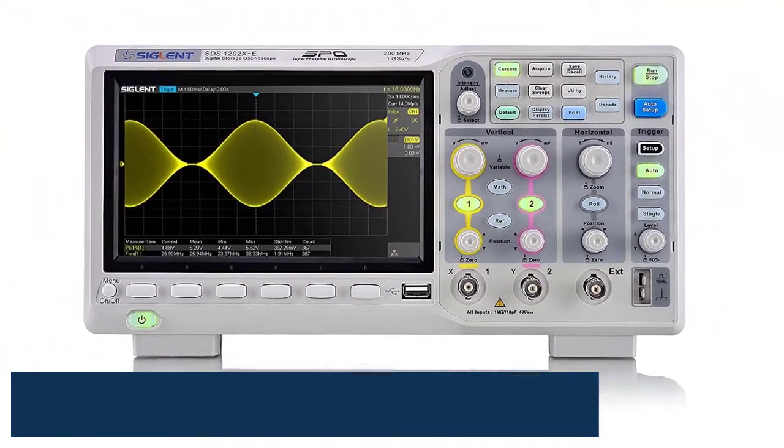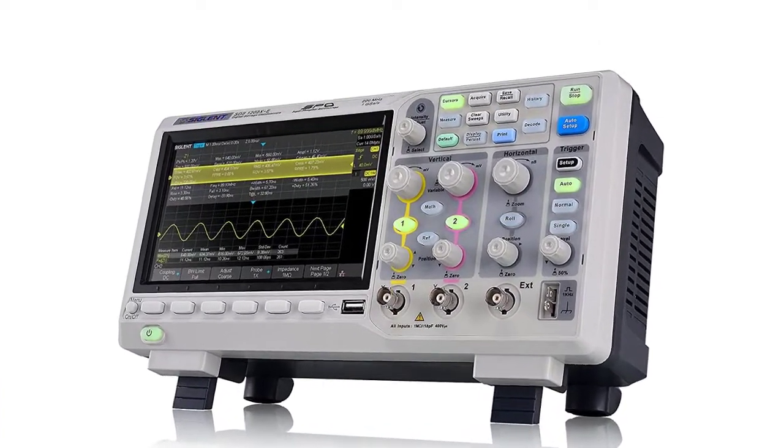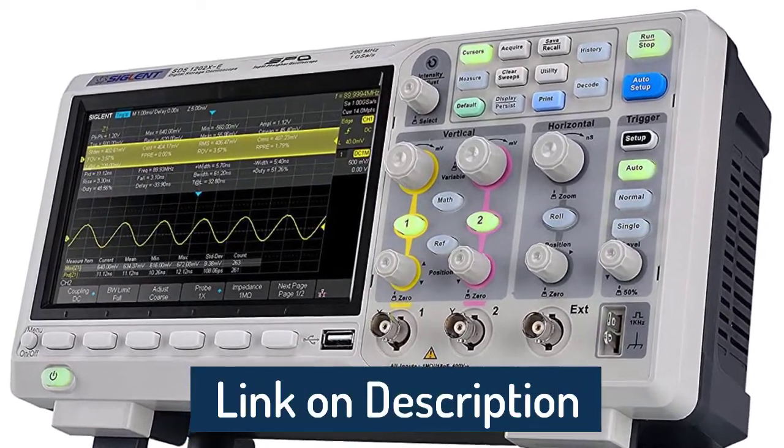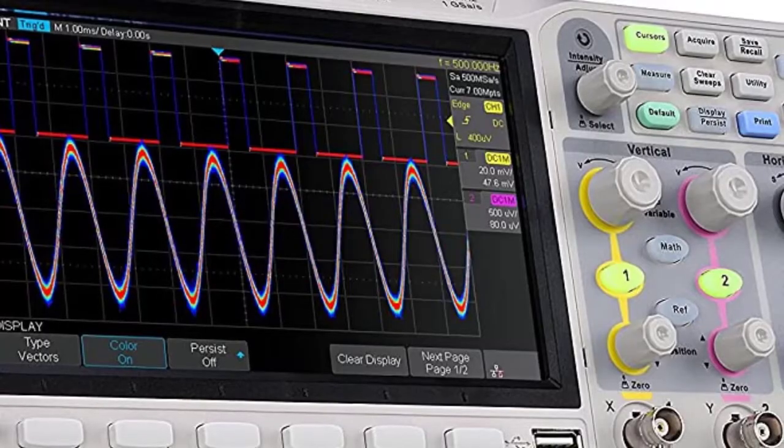The SIGLENT SDS-1202XE has a bandwidth of 200 MHz, a sample rate of 1 GSa/s, and a memory depth of 14 Mpts. Quite impressive considering its price tag. This allows capturing better signals and the ability to identify more complicated problems that other devices miss.